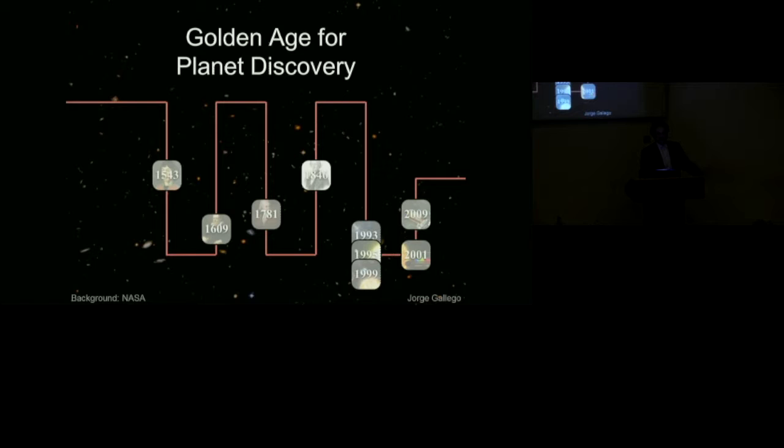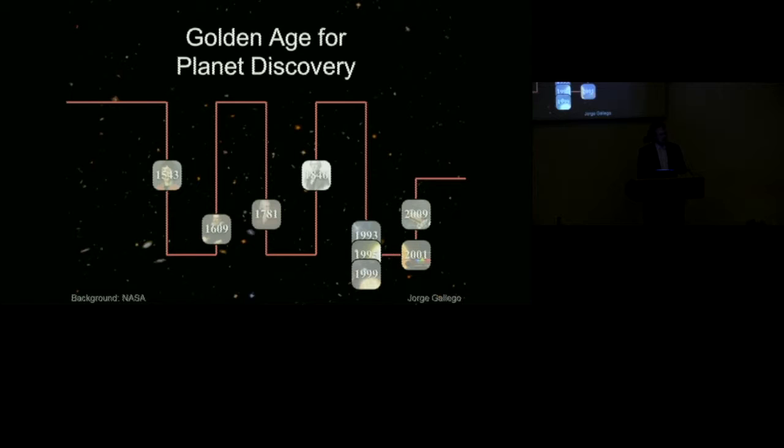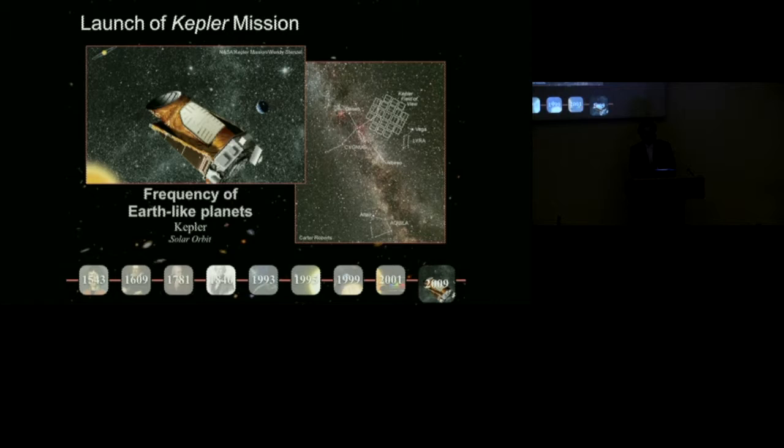We've had a real golden age for planet discovery. For a long time there was a slow pace — the solar system was well understood, and every hundred years or so you'd find another planet. You could tune your models of planet formation in exquisite detail. Then with the discovery of exoplanets in the 90s there was a real burst of activity, a rejuvenation of celestial dynamics and planet formation. The Kepler mission launched in 2009 really took that to a whole other level.